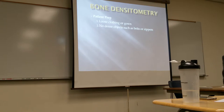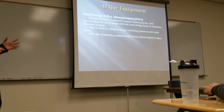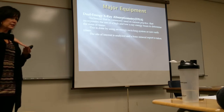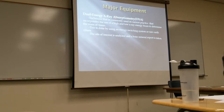The prep for bone densitometry is loose clothing or a gown, and of course no metal around the areas being imaged. The most common equipment is DEXA — dual energy X-ray absorptiometry. It uses a high energy and a low energy beam that alternates to see the difference in density of the bone, and that's how they get their readings.